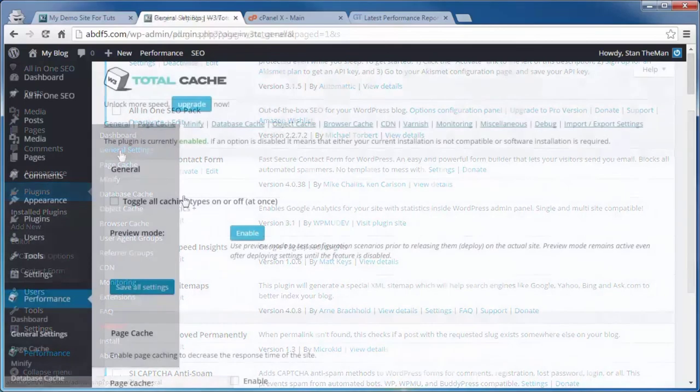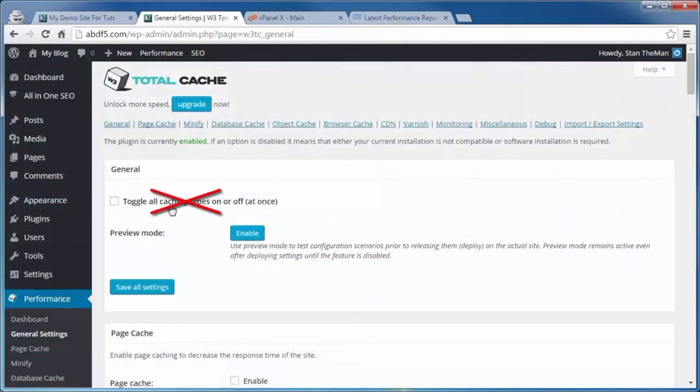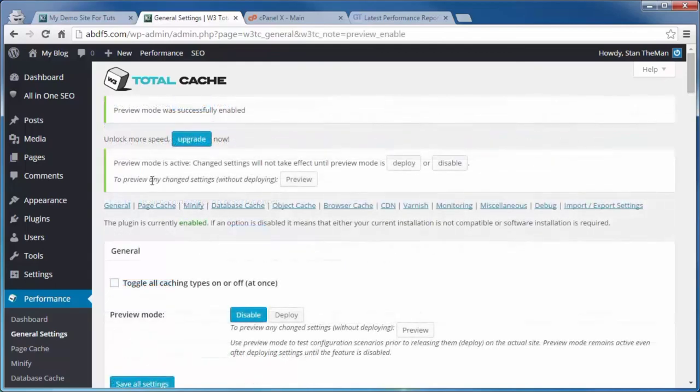That's under General Settings. Now we're going to take care of some individual items in the Page Cache and Browser Cache sections, starting with Page Cache. Rather than going through every single item, I'm just going to tell you what to check: Cache Front Page — check. Cache Feeds — check. If you have an SSL certificate attached to your domain, check that. The other ones, leave alone. Don't cache pages for logged-in users — check that.